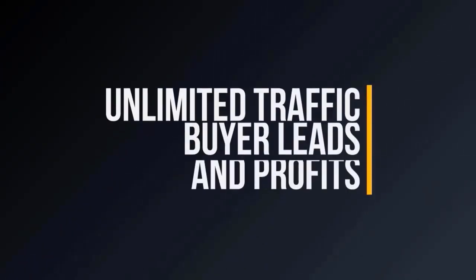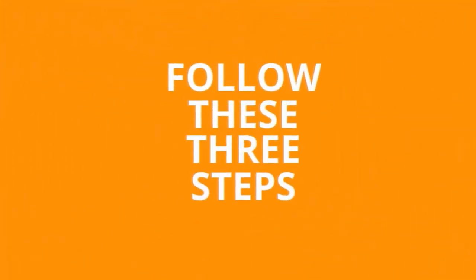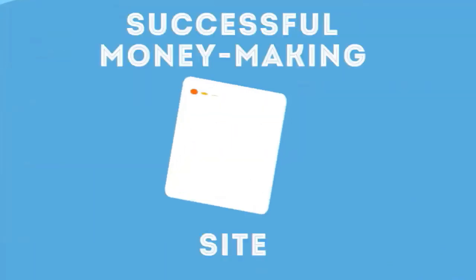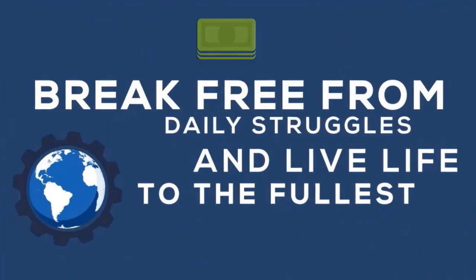Just think about that. With unlimited free traffic, buyer leads, and profits, anyone can finally stop worrying about their next paycheck and focus on the lifestyle they want and deserve. If you can follow these three easy steps, you can become the owner of a successful money-making site, so you can finally break free from the daily struggles and live your life to the fullest potential.